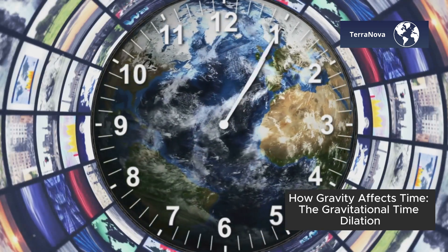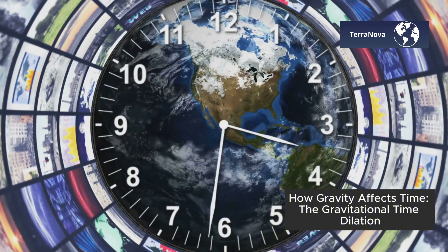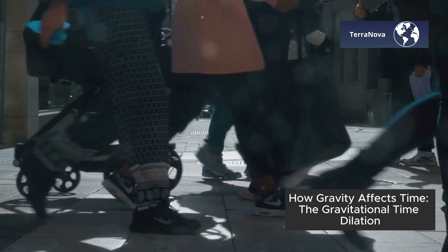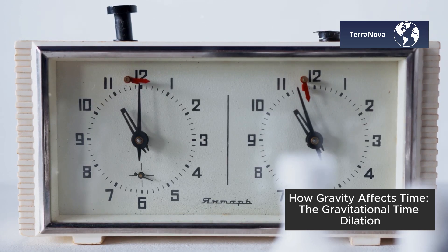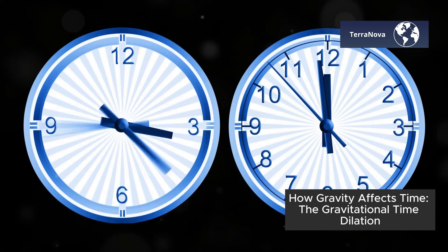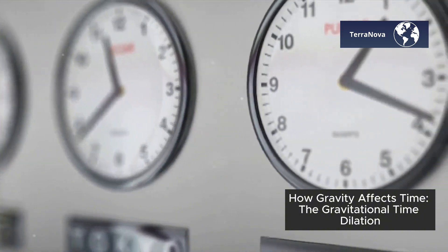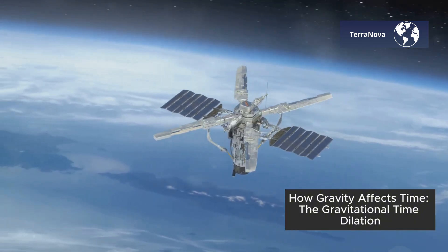This effect has been proven by experiments here on Earth. In fact, we experience gravitational time dilation every day. Clocks that are closer to the Earth's surface, where gravity is stronger, tick slightly slower than clocks at higher altitudes, where gravity is weaker. Although the difference is tiny, it's measurable.